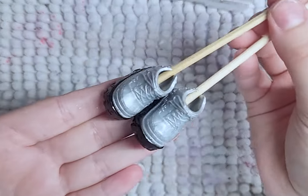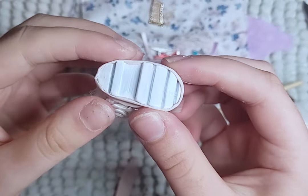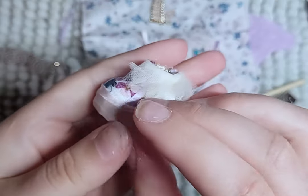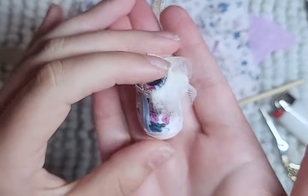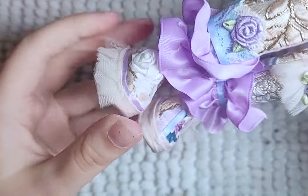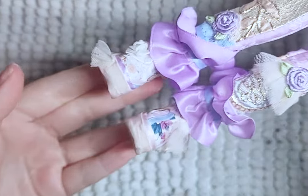For her shoes, I take these G3 Frankie shoes and give them the patchwork treatment. And with that, the doll is done.